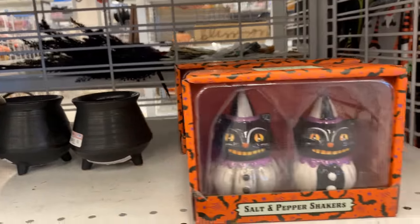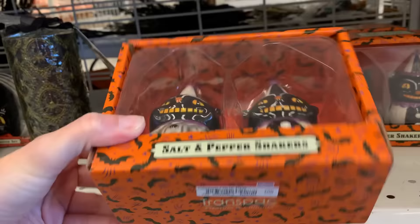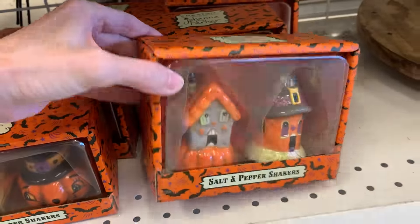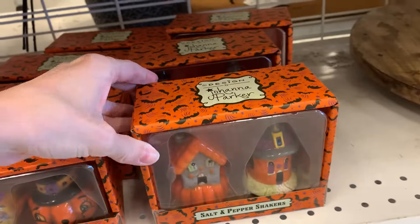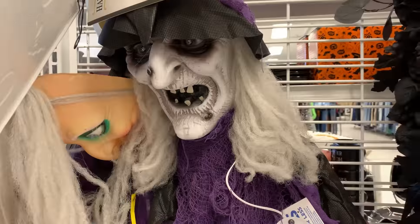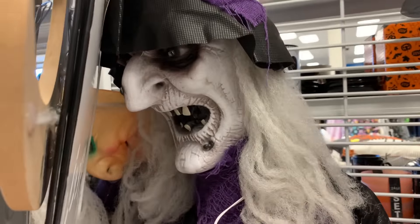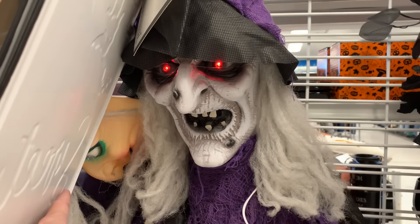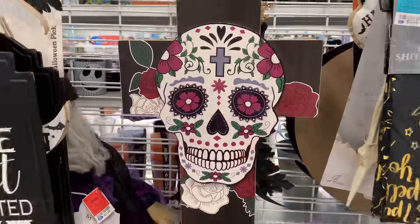This is another Johanna Parker item — a salt and pepper shaker set with a pair of little black cats, also $6.99. Another Johanna Parker shaker set has little Halloween houses in it, also $6.99. This hanging witch decoration lights up and she has sound effects. She's $21.99.